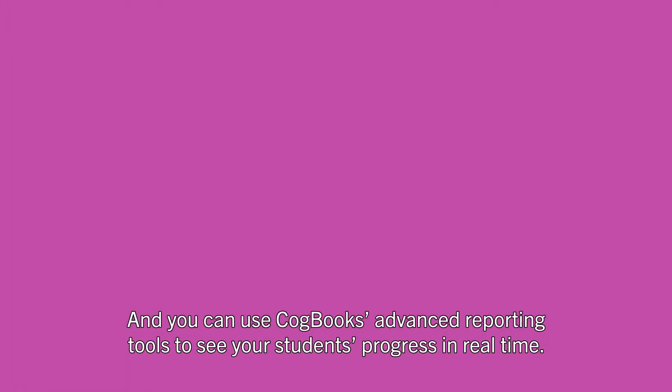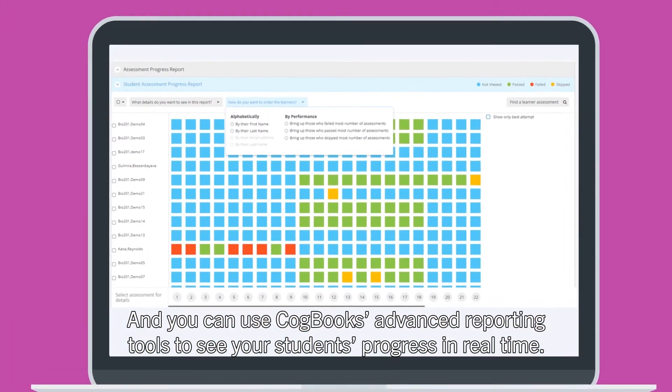And you can use Cogbooks' advanced reporting tools to see your students' progress in real time.